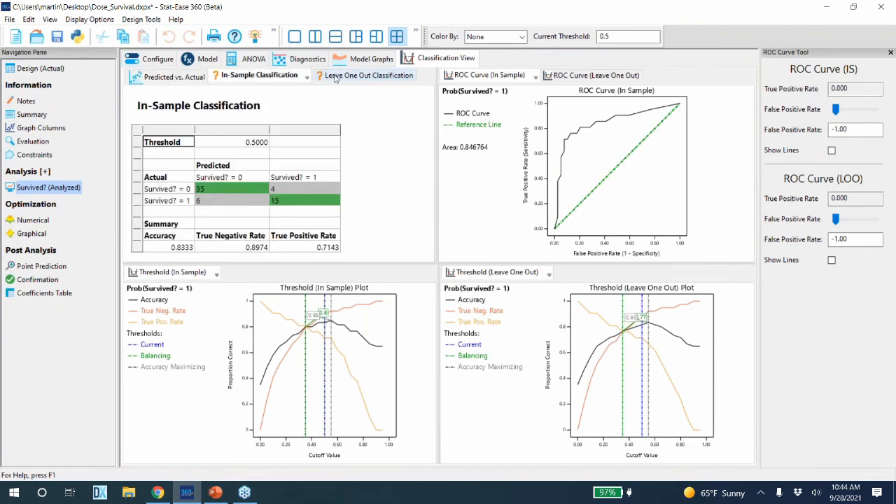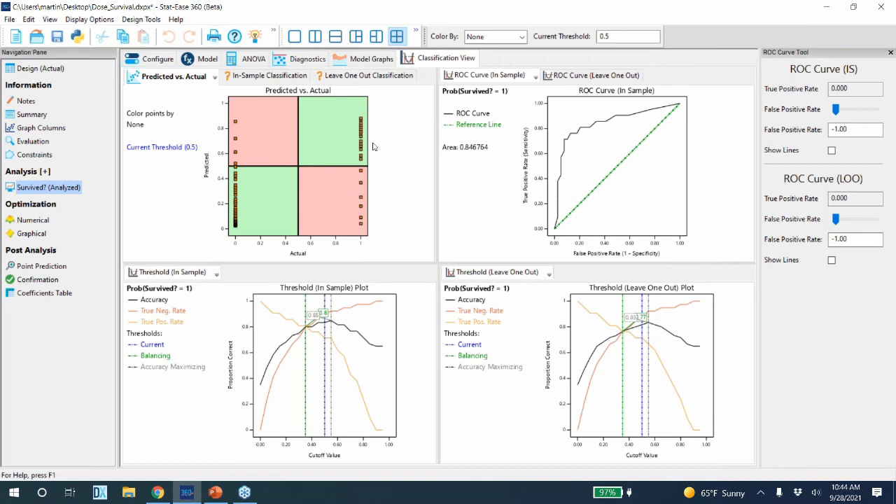You'll see lots of statistics on in-sample and out-of-sample classification, predicted versus actual plots, ROC curves — you can look at a Receiver Operating Characteristics curve both in-sample and leave-one-out. We also have threshold plots at the bottom: when you need to make a zero-or-one decision, what is the best cutoff to say this is a one or a zero? It's not necessarily going to be 50%. We do both in-sample and leave-one-out plots so you can pick the best cutoff. Way more than we have time to show here, but hopefully that gives you an idea.